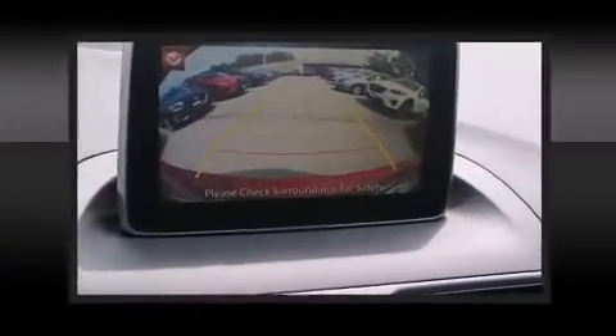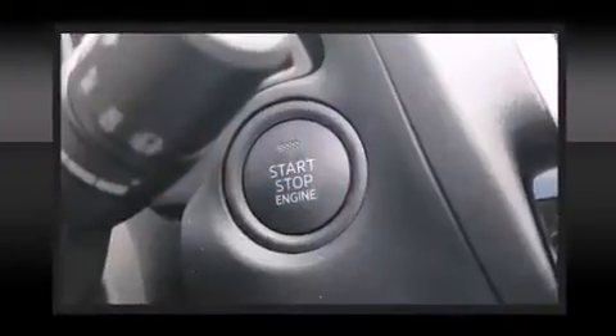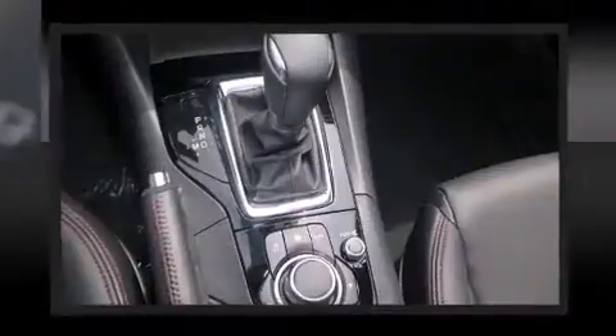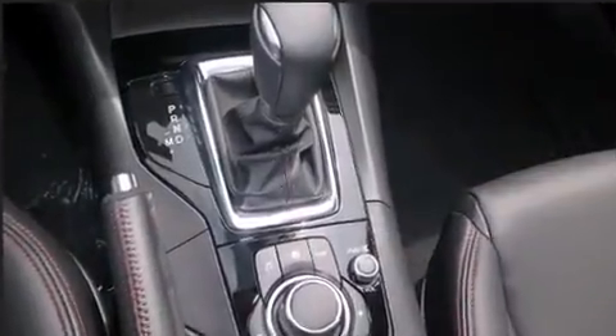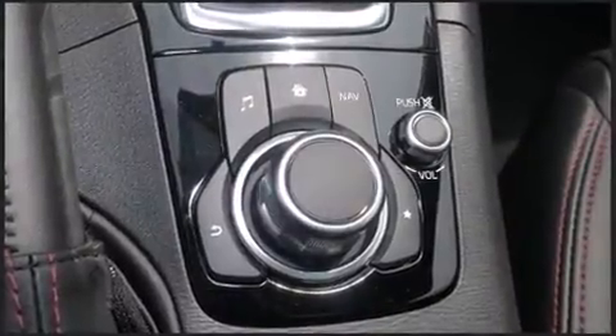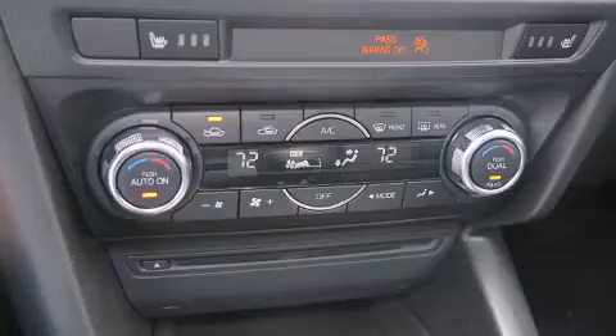Mazda also prioritized safety and security with features such as head curtain airbags, front side impact airbags, traction control, brake assist, anti-whiplash front head restraints, a panic alarm, and four-wheel disc brakes with ABS. Electronic stability control ensures solid grip atop the road surface, no matter how challenging the driving conditions.